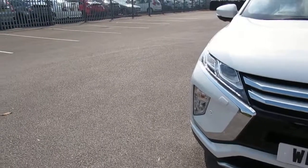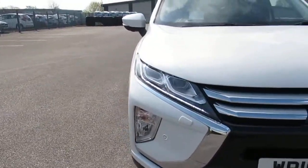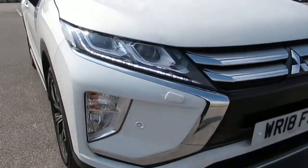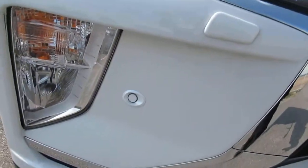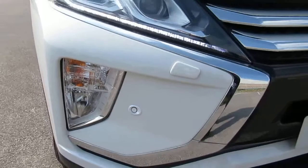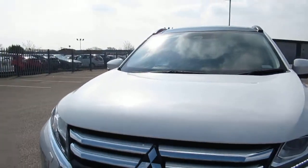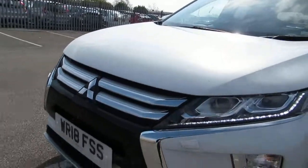We have LED running lights, we have auto lights, we have LED lights with a front sensor for when you're driving. We have auto wipers that come around the side.